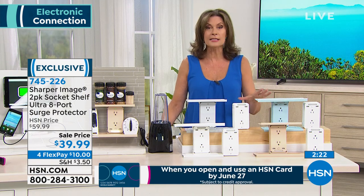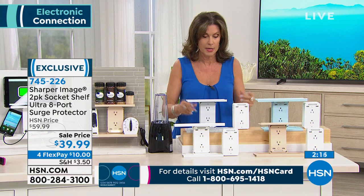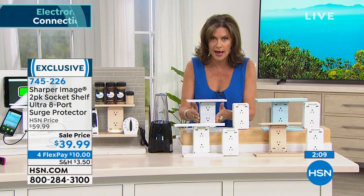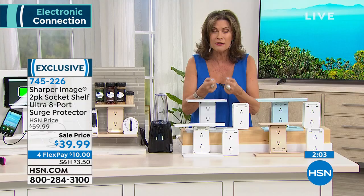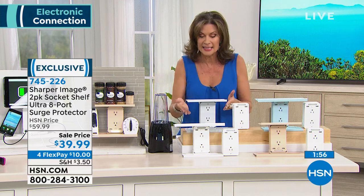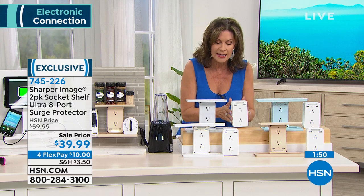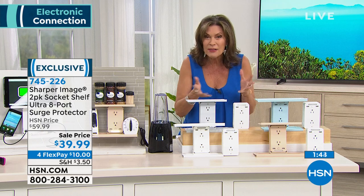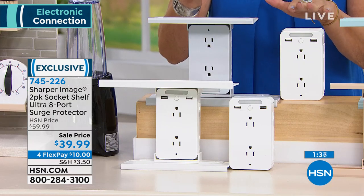You'll get it home, plug it in, and say 'oh my gosh, this is crazy cool.' The two-pack gives you eight additional outlets per unit — six traditional AC outlets and two USB ports. So many devices don't even come with an AC adapter anymore; you don't have to worry about that. Typically $25–$30 for one of these in the marketplace — two of them for $39.99 with four flex payments of $10.